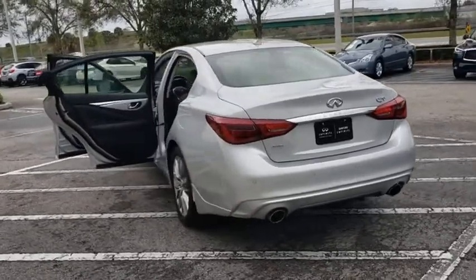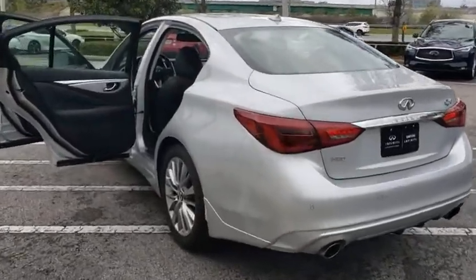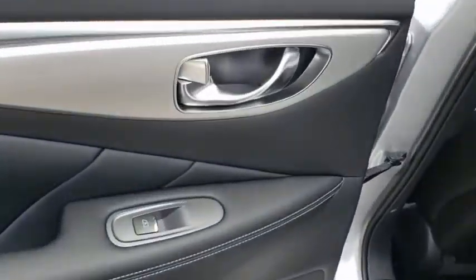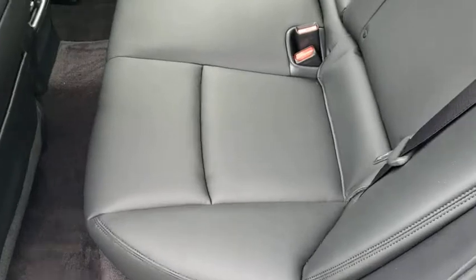Here are some of this vehicle's great options: backup camera, steering wheel audio controls, power passenger seat, keyless entry, stability control, traction control, anti-lock braking system, and all-wheel drive.